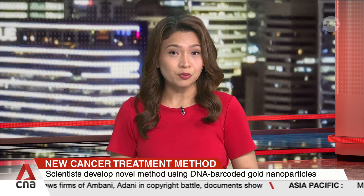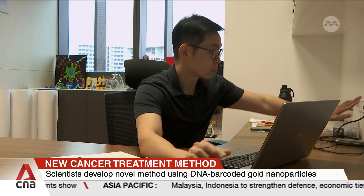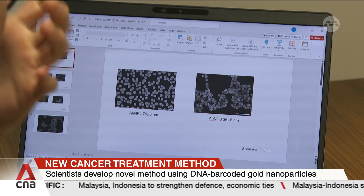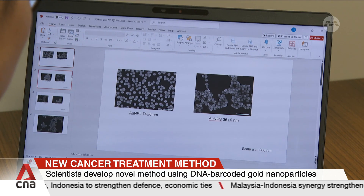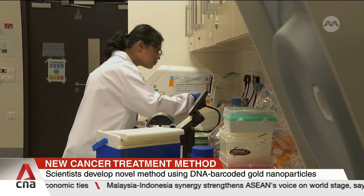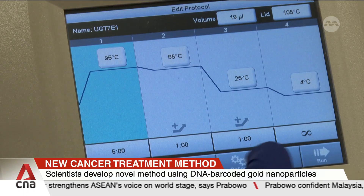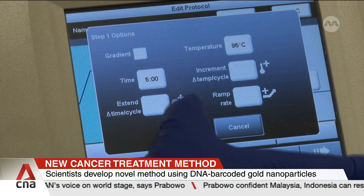A new cancer treatment that may just be worth its weight in gold. Scientists from the National University of Singapore are turning to extremely tiny gold nanoparticles to enhance the precision of treatments. Researchers found that gold nanoparticles of certain shapes, such as triangles, excel in delivering therapeutic nucleic acids. The gold nanoparticles can also deliver drugs directly to a specific location within a tumour, as well as heat up tumour cells and kill the surrounding cancer cells.